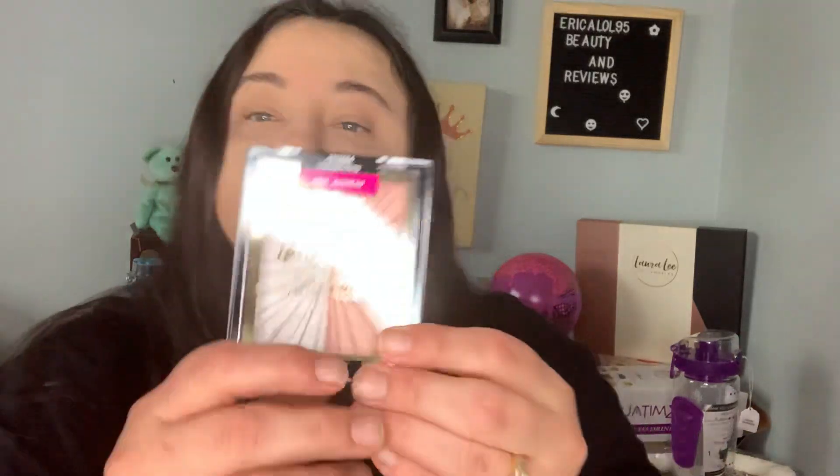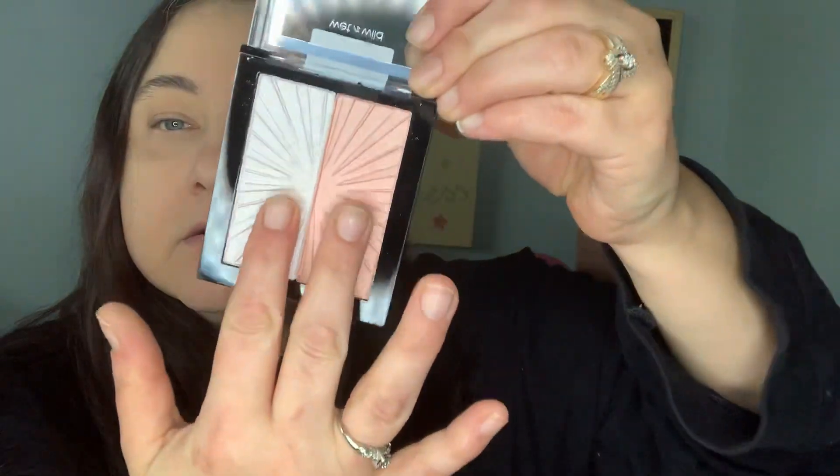Next is the Wet n Wild Hello Halo blush and highlighter that they're coming out with — there's a blush and a highlighter in each one. Here's what it looks like — it's a really pretty highlighter. The blush is a little shiny.